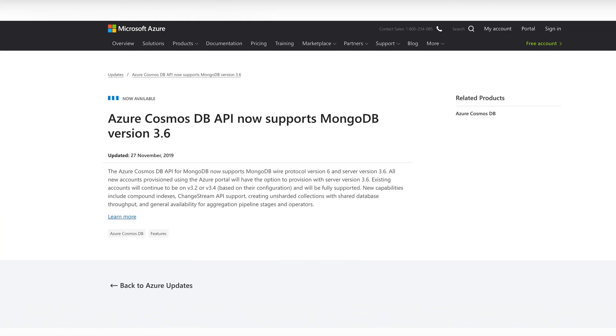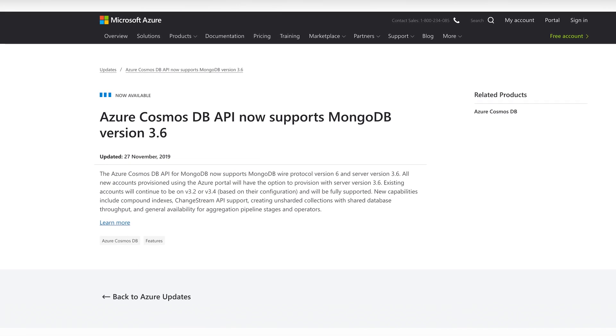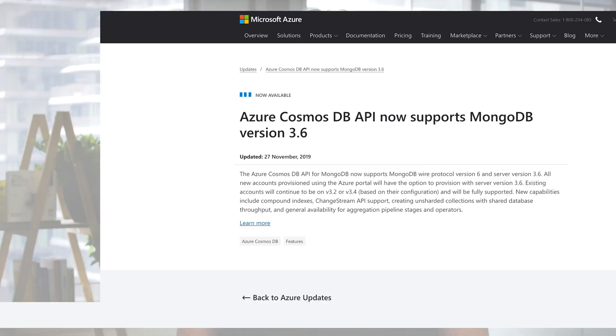I'm under no illusion that it's easy to implement support for new versions, but two years? That's more than the entire lifespan of most cloud-based applications. And to put it in perspective, MongoDB version 4.2 is the current version. Only the cloud gods will know when that gets supported. 3.6 is definitely an improvement, but a bit more timely support wouldn't go astray.